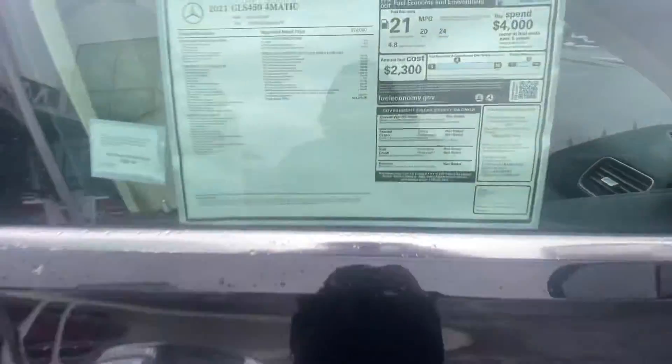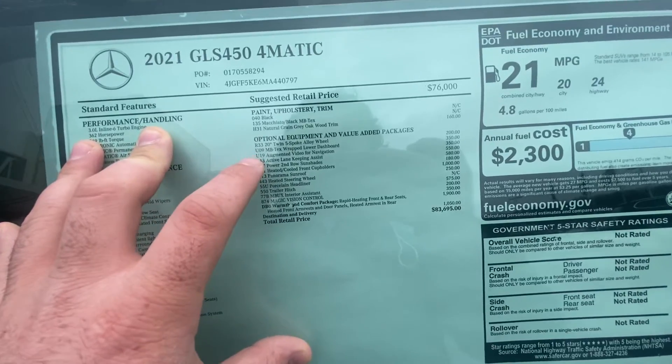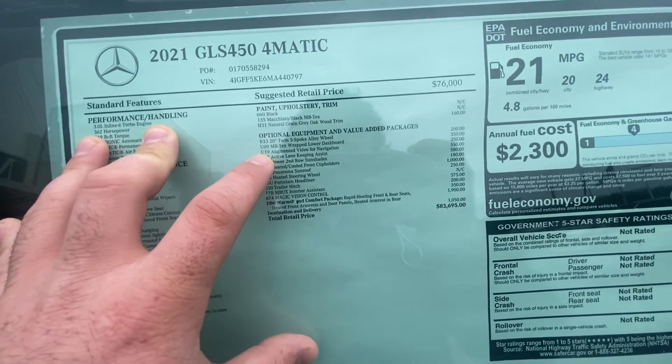As far as options on this one, we have 20-inch wheels, so a little bit different from the other ones. We also have augmented video for the navigation system.